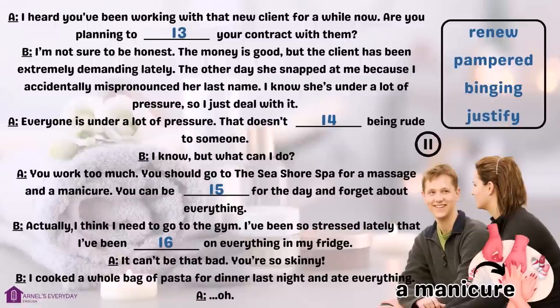Gap fill four. Now listen and check. 'Are you planning to renew your contract with that new client?' 'I'm not sure. The money is good but the client has been extremely demanding — the other day she snapped at me because I mispronounced her last name.' 'Everyone is under pressure. That doesn't justify being rude to someone.' 'You should go to the seashore spa — you could be pampered for the day and forget about everything.' 'I think I need to go to the gym. I've been so stressed I've been binging on everything in my fridge.' 'I cooked a whole bag of pasta for dinner last night and ate everything.'